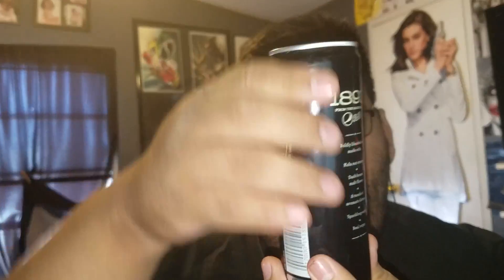This one is the Original Cola Pepsi 1893. It's a nice little black can — kind of like a Monster or Red Bull can, but I don't think there's any energy in here. Let's take a look, let's take a drink. Gotta crack it — love that sound. All right, here we go.